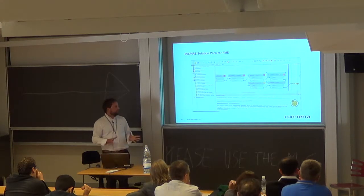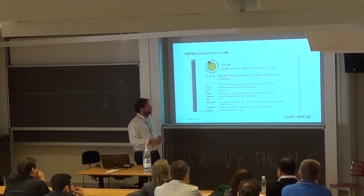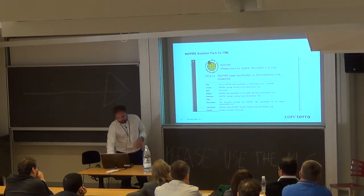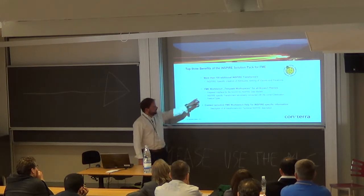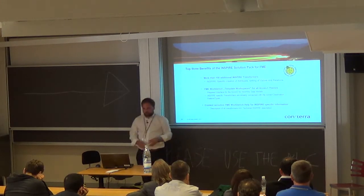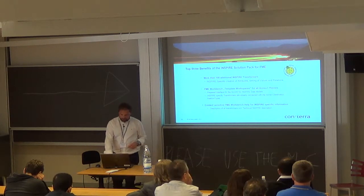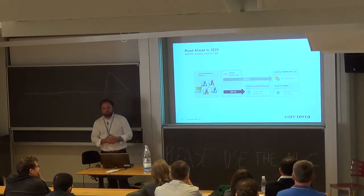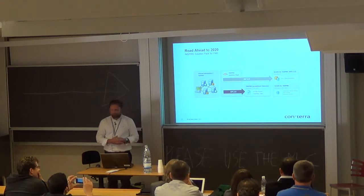The benefits of the Inspire Solution Pack include pre-configured transformers, workbench templates, and context-sensitive help. Looking at the road ahead to 2020, for ISP 2.0 we will deliver workbenches that directly create pre-defined GML rather than filling the Inspire geodatabase. In the near future, the workbench templates will be delivered via the FME Store for about five to ten of the most common Annex themes, and afterwards case by case. I hand over to Clemens.